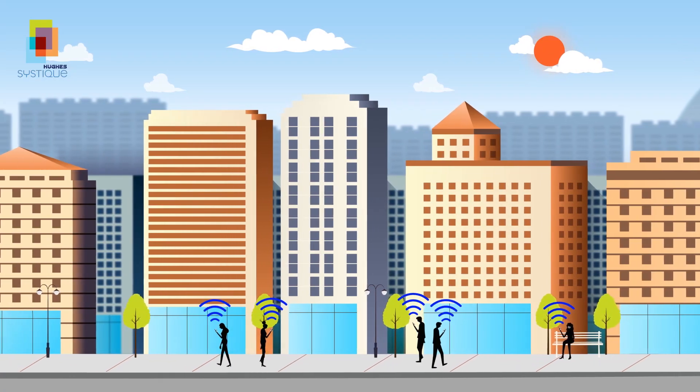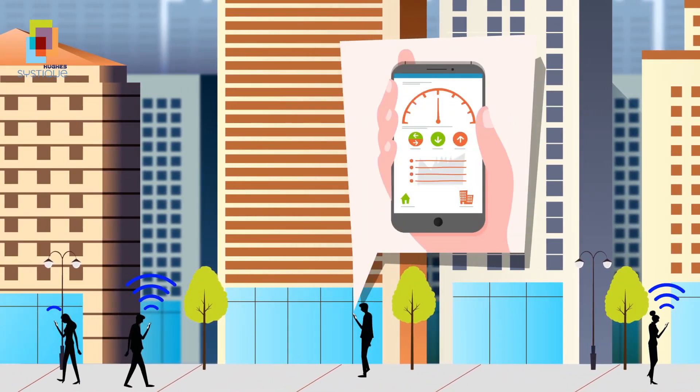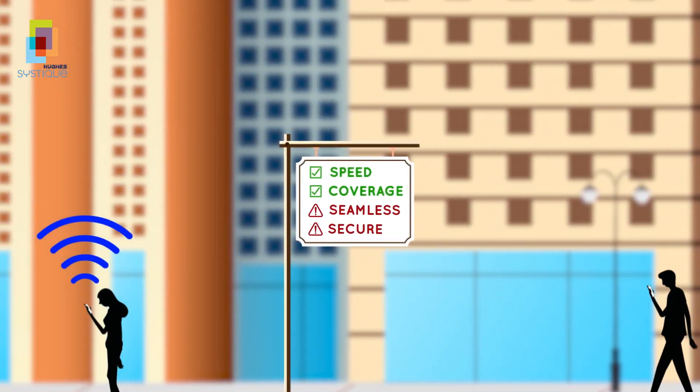Wi-Fi has become ubiquitous and users always expect its availability everywhere. It has evolved tremendously in terms of enhancing speed and coverage. Yet, when it comes to making the experience seamless and secure, there is still a long way to go.